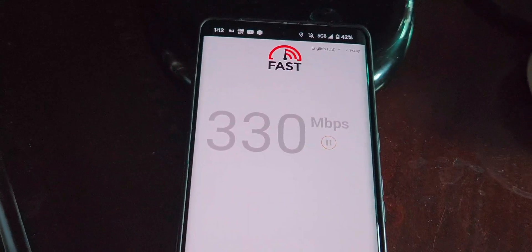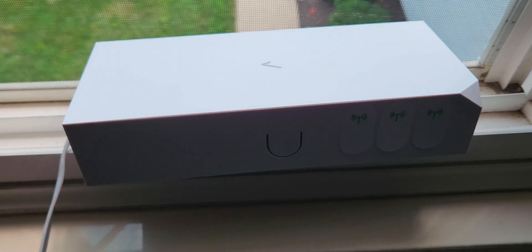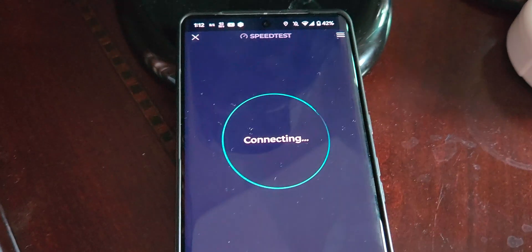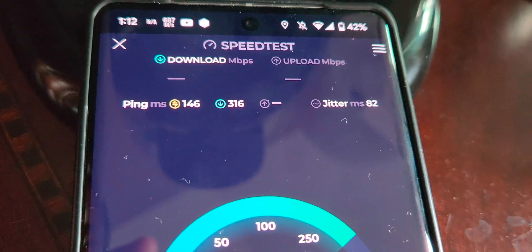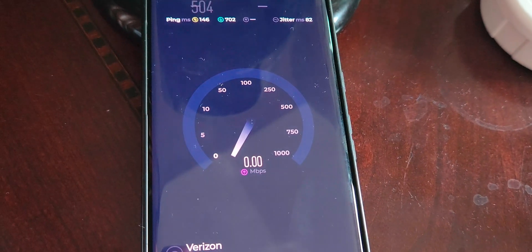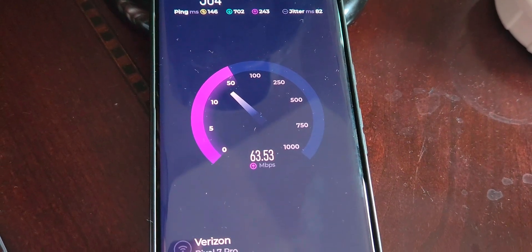We're at about 300–330 megabits per second on the phone, on-device. Now we want to compare this to the Verizon 5G Home Internet. I've got the antenna by the window — nothing really preventing it from getting a clean signal except the window screen. One thing to note: when you move the Verizon 5G Home Internet around a lot, it messes with the ping. Don't be alarmed — once it settles in and you run several speed tests, the ping times come down into the 20s and 30s. It's not really an issue.